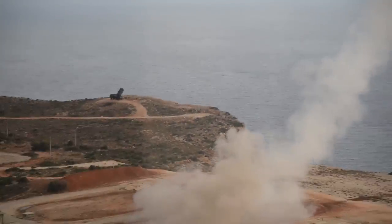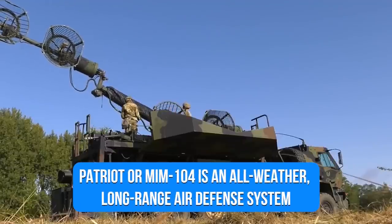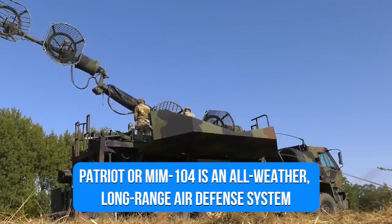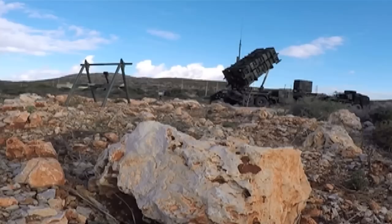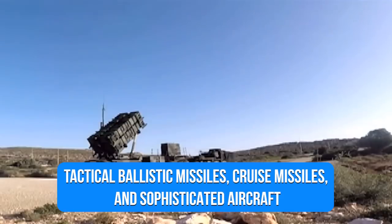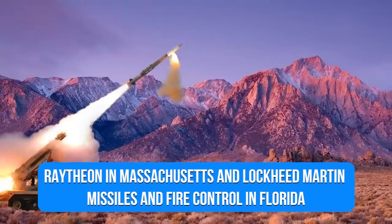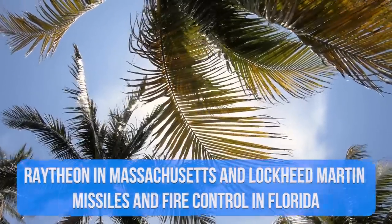Let's begin with understanding what the Patriot missile system actually is. Patriot, or the MIM-104, is an all-weather long-range air defense system designed to fight tactical ballistic missiles, cruise missiles, and sophisticated aircraft. It is manufactured by Raytheon in Massachusetts and Lockheed Martin Missiles and Fire Control in Florida.